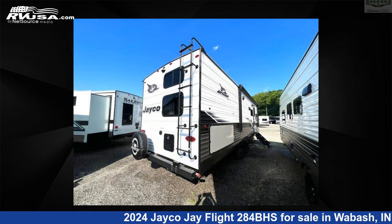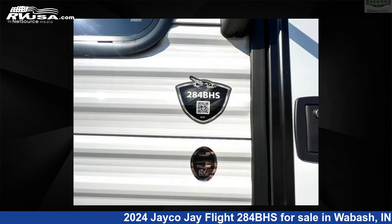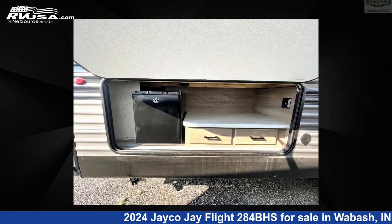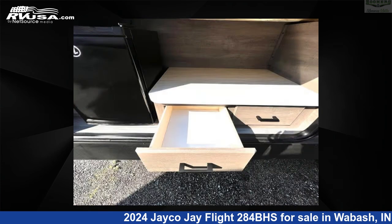This new Jayco is 33 feet 0 inches in length and features sleeps 9, slide-out, and 52 gallons fresh water capacity. The floor plan layout of this travel trailer features bunkhouse, front bedroom, outdoor kitchen, and U-shaped dinette.